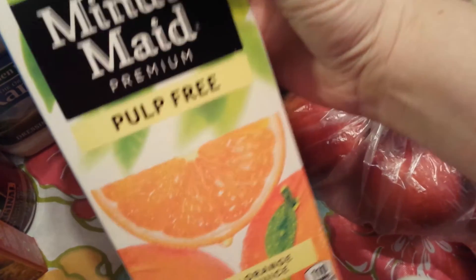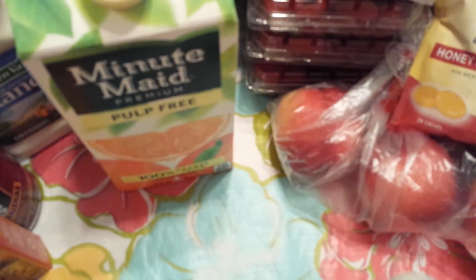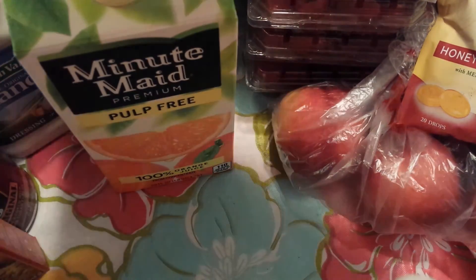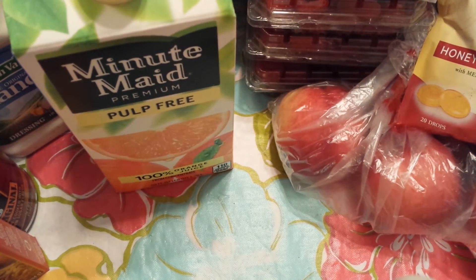The Minute Maid Orange Juice Pulp Free, 59 ounce, was $2.00 on sale. And then the Minute Maid Fruit Punch, also 59 ounce, was $1.29. So I grabbed both of those.